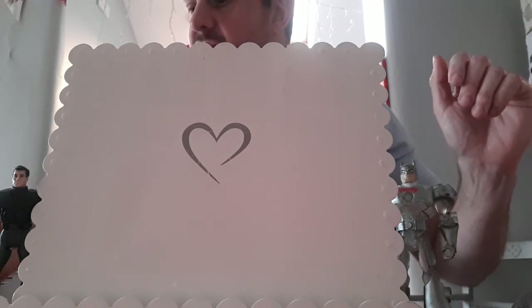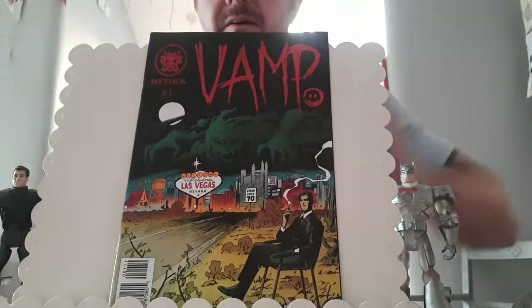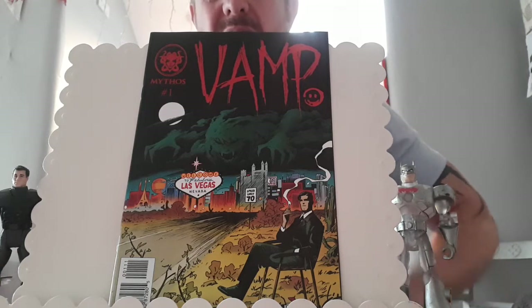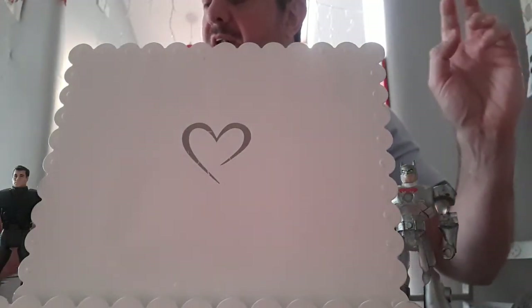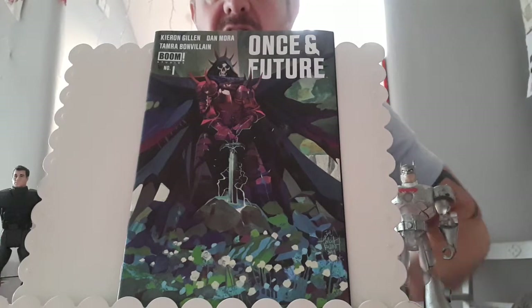Paid cover price for this one too. This is a low-printed book — Mythos Company. This is Vamp issue number one. This was quite hot at one point — up to about 15 to 20 — I think it's calmed down, but hoping to make a couple of quid on it. I was going to keep this one but I think I'll flip it — this is Once and Future issue one, the fourth printing. So many printings of this now. I have the first printing. Paid cover for that.